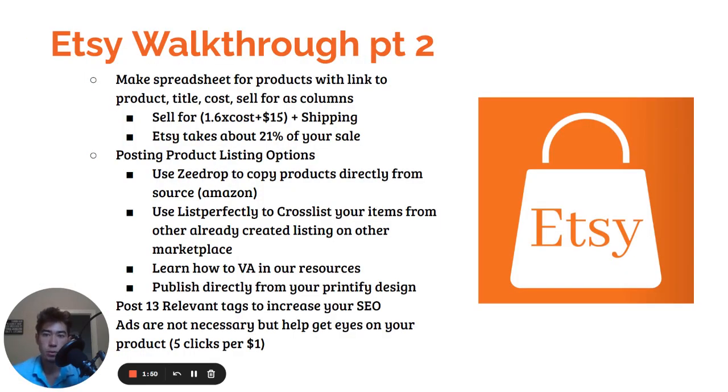Here's walkthrough part two. You're going to sell for about 1.6 times the cost that you're paying for the item, plus $15. This is going to allow you to make $20 to $30 per item depending on how much it costs. Etsy is going to take about 20% of your sales, so just keep that in mind. You're going to use ZDrop to copy your listings directly from the source — like Amazon or Temu — and it copies them directly to Etsy with just the click of a button.